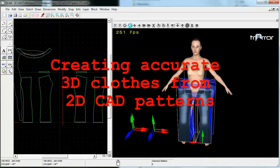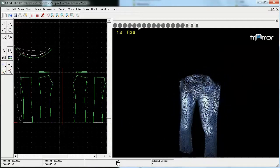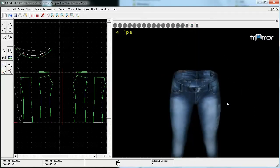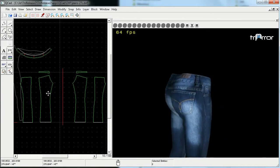Brands already use digital 2D CAD patterns to design and manufacture their clothes. Our design tool creates accurate 3D garment models using these patterns. The pieces of the design are placed around the avatar and then sewn together in 3D. We also incorporate all of the parameters of the garment, such as fabric, texture, stretch, and stiffness. It's a very simple and cheap process, done with a click of a button or a maximum of an hour for very complex pieces.